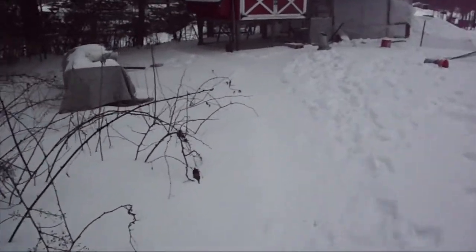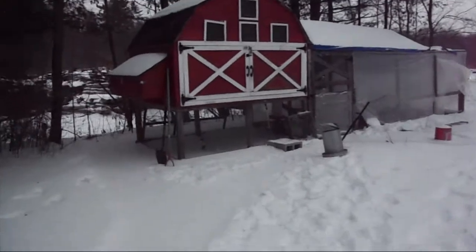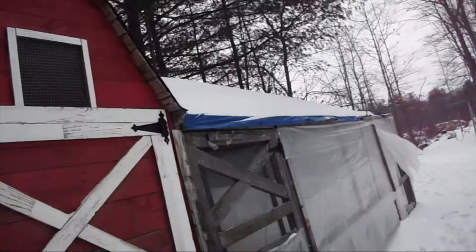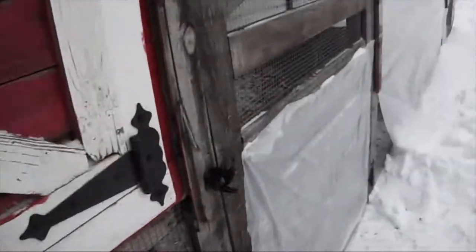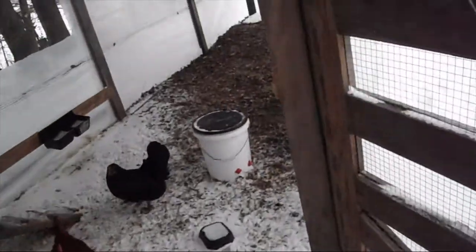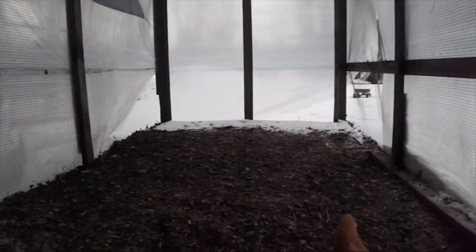So we're bringing out some extra food for these guys — they're going to love it. I just cleaned out the refrigerator, got a bunch of stuff from over the last week or so. It's all stuff that I don't think anybody's going to eat now, because leftovers are not often eaten in this household. But they do make for a great thing for the chickens.